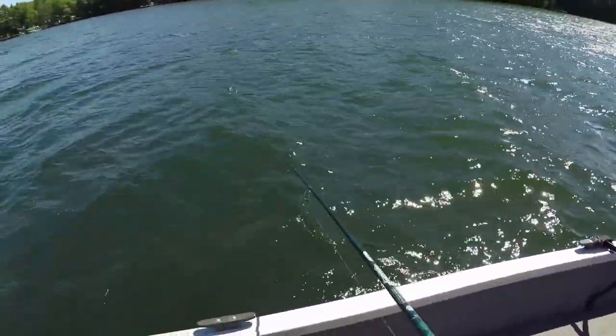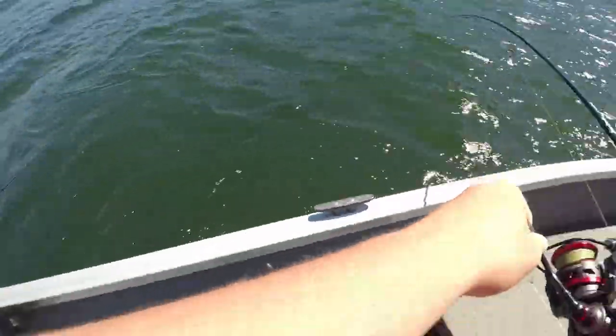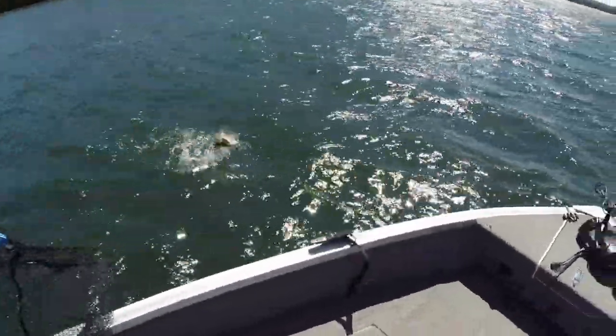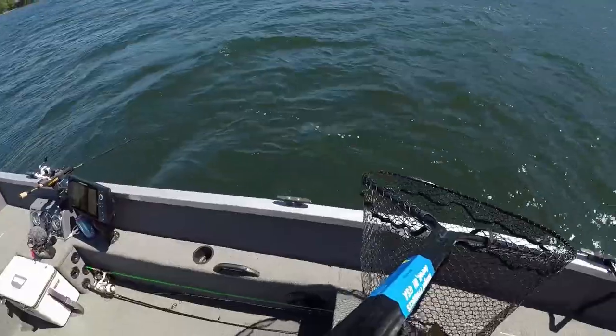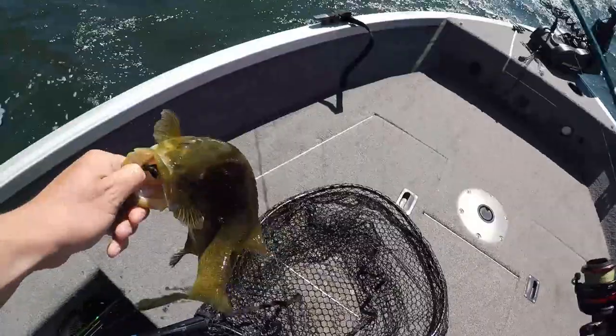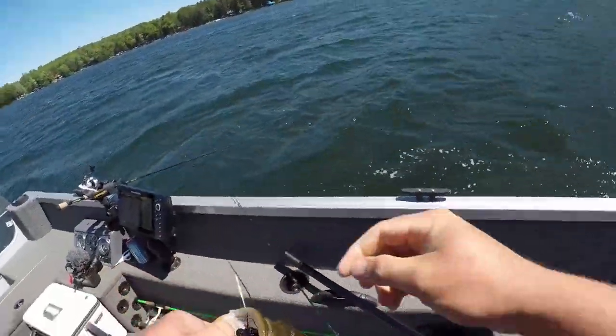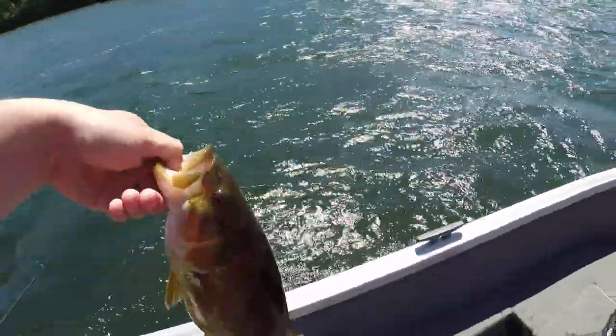Looks like a nice smallmouth — very nice smallmouth. There we go, we're on the board with a big old smalley! Look at that fish. He just ate the jig — that jig looks like a leech. All right, see you later buddy. Nice fish.